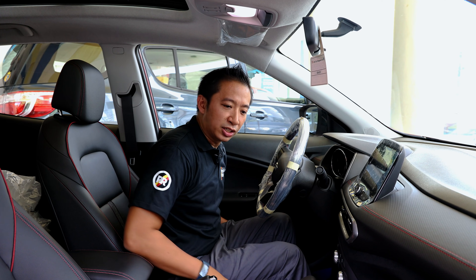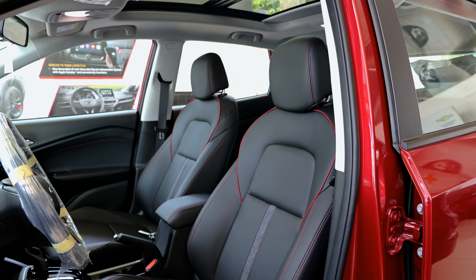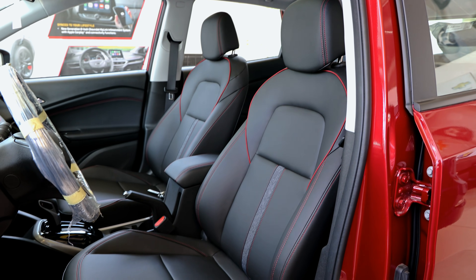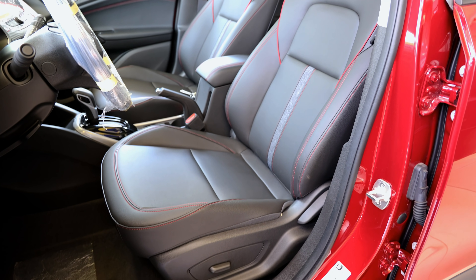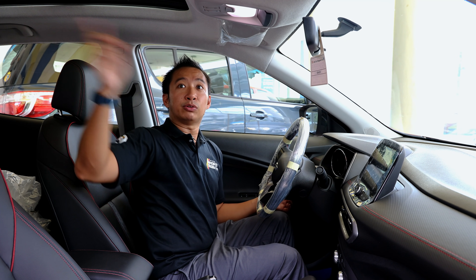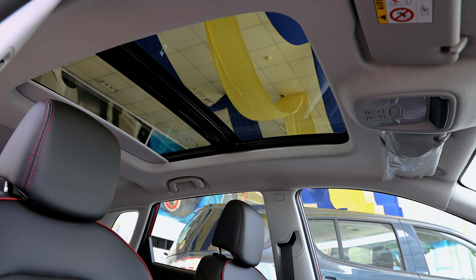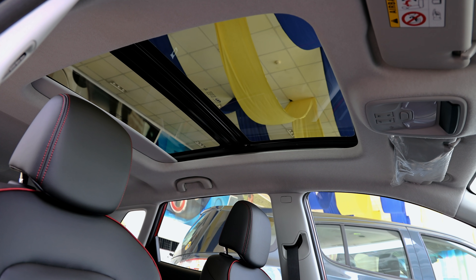We have faux leather seats here, but these faux leather seats have good quality and can even pass for genuine leather. We have contrast red stitching, and for the driver's seat we get power adjustments for the sliding function, but the seat back has to make do with manual adjustment. We also get a panoramic sunroof here, something that's already pretty much expected when it comes to these top-spec China-sourced vehicles.